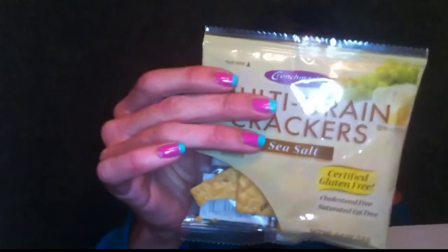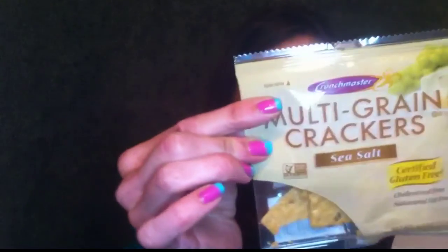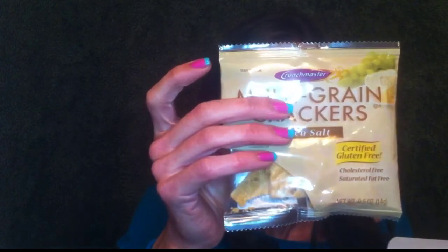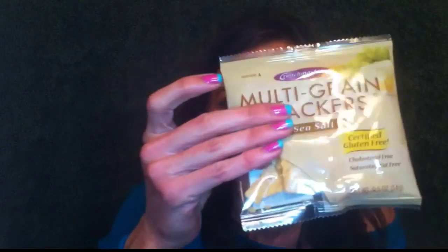First up, some multi-grain crackers. These are wafer-thin multi-grain crackers that are baked to a light crisp perfection — enjoy right out of the package with your favorite spreads and toppings. I really am into the healthier things in life, so I'm excited about these.